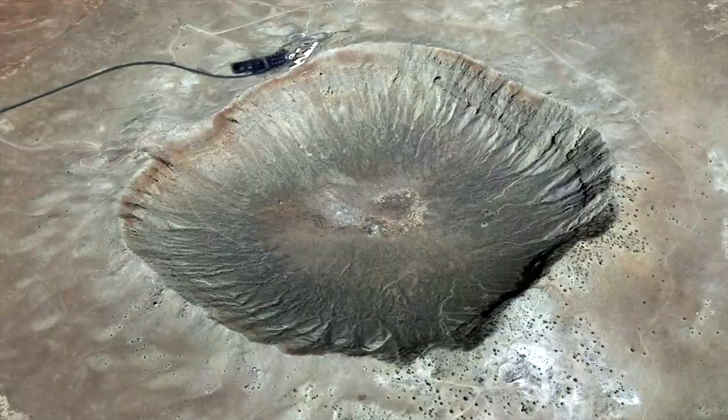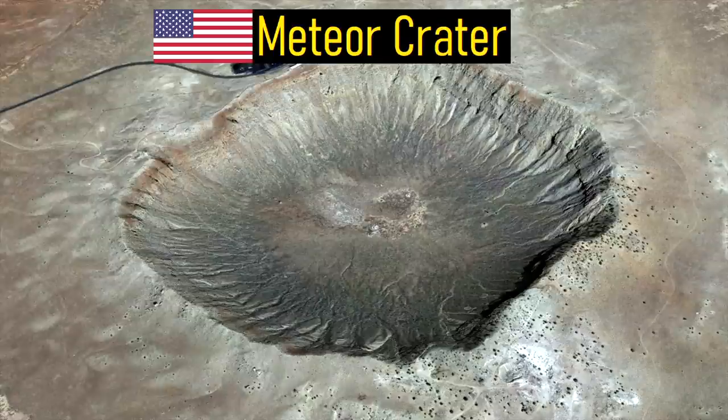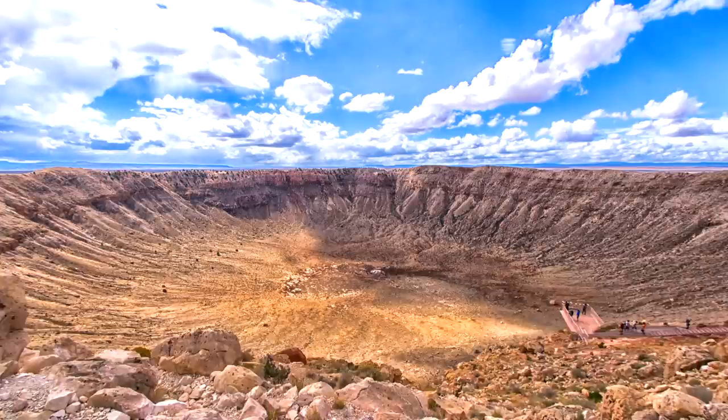Within the United States, one of the many beautiful geologic wonders in the western section of the country is Meteor Crater in Arizona. This impact crater is the single best preserved crater on the entire planet.